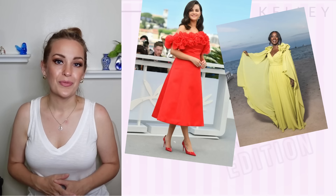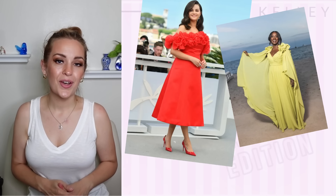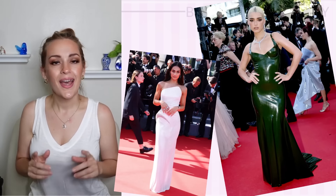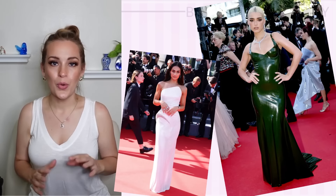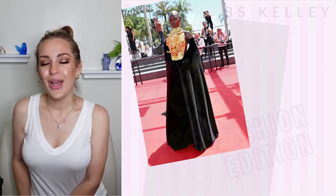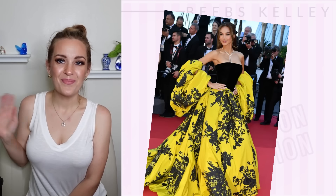Now, this was just a few of the looks from Cannes. If you would like another video covering the rest of the looks we haven't gotten to yet, please leave it in the comments and let me know what you thought of the whole security guard situation on the steps. Thank you so much for joining me for today's video. I hope you have a happy day ahead and a happy weekend. I'll see you next time. Bye!